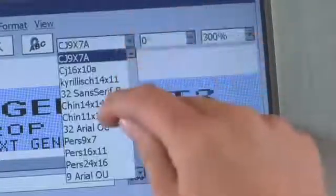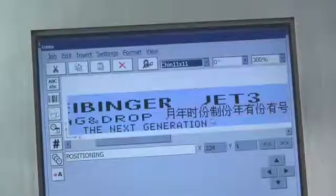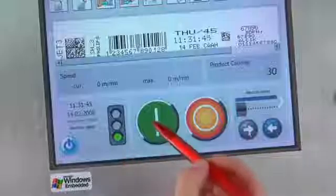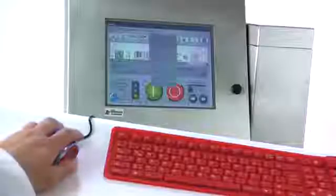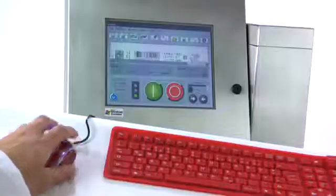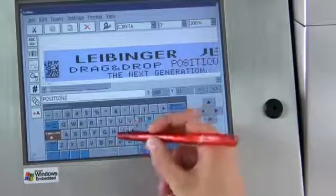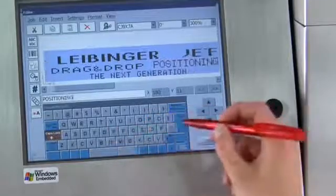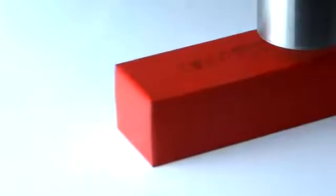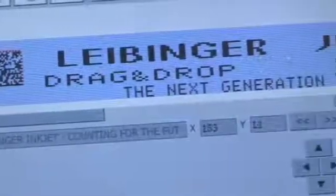The big 10.4-inch touch display shines in bright colors and invites the user to operate it. The Jet 3 is simple to use for anyone, whether using fingers, pen, or mouse and keyboard. The Windows-based software offers comfortable data management with a variety of functions.